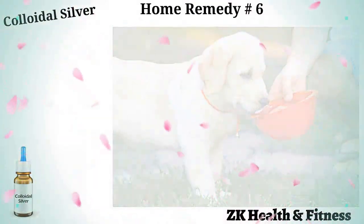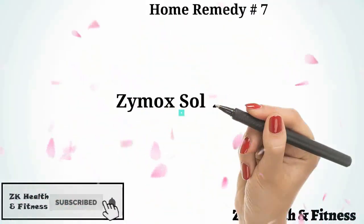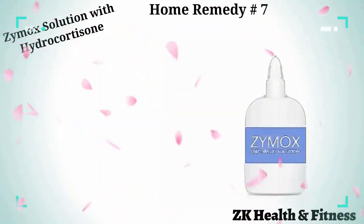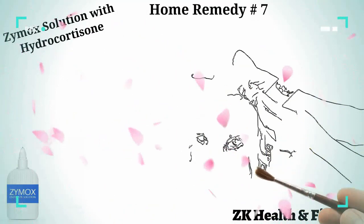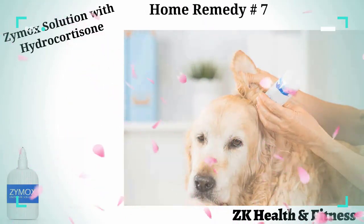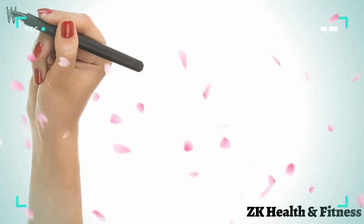Home remedy number seven: Zymox solution with hydrocortisone. Zymox is a broad-spectrum antimicrobial solution that is especially beneficial in treating ear infections in pets. Put 10 drops of Zymox solution in both ears of your pet, close the ear flap, and rub the ear for 10 to 20 seconds. Allow your pet to shake off excessive fluid. Repeat this once every day for one week.